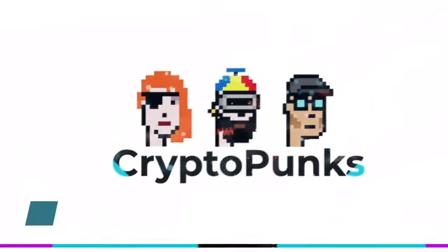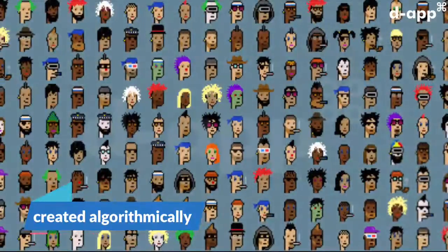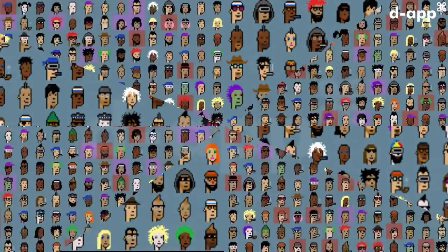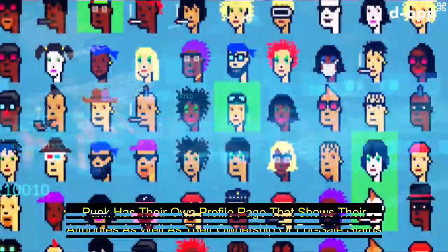What is a CryptoPunk? The CryptoPunks are 24 by 24 pixel art images, created algorithmically. Most of them are punky looking guys and girls, but there are a few rarer types mixed in like apes, aliens, and even zombies.